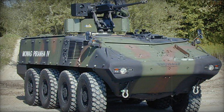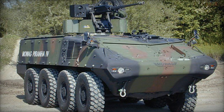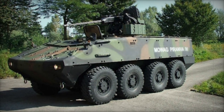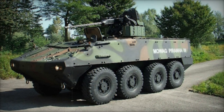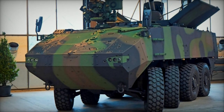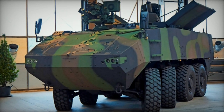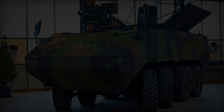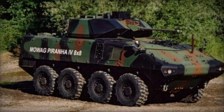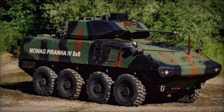Powered by a German MTU 6V 199TE20 turbocharged diesel engine delivering 544 horsepower, the Piranha 4 meets Euro 3 emission requirements. Paired with a ZF 7-speed transmission, it features a height-adjustable hydropneumatic suspension for excellent off-road mobility, alongside run-flat tires and a central tire pressure system. While not amphibious, this APC is air-transportable via the C-130 Hercules transport aircraft.